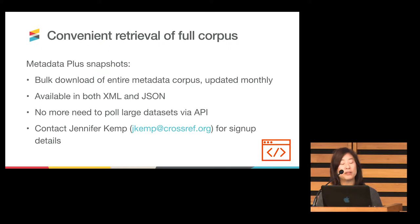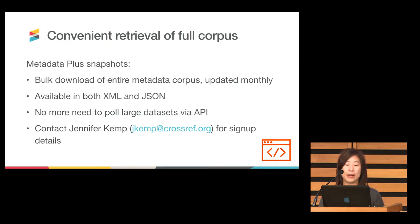Another aspect of simplifying services: it's a lot easier to retrieve the full corpus today than it was last year. Through Metadata Plus — if you're interested in this program, please see Jennifer Kemp — these snapshots are bulk downloads of the entire corpus. We provide an updated compressed file every single month, available in both XML and JSON. As Paul mentioned, it takes quite a lot of time to pull large datasets, whether for your current content or back files. We hope this will be of much help to those who use Crossref member metadata.